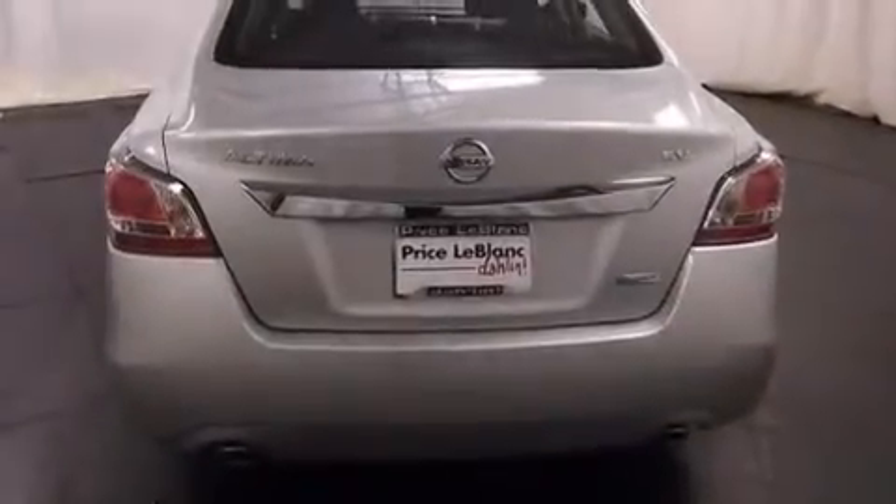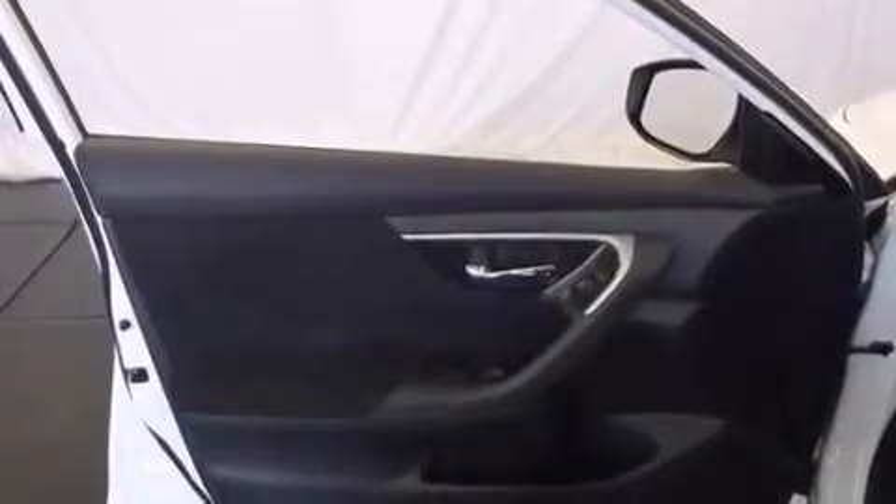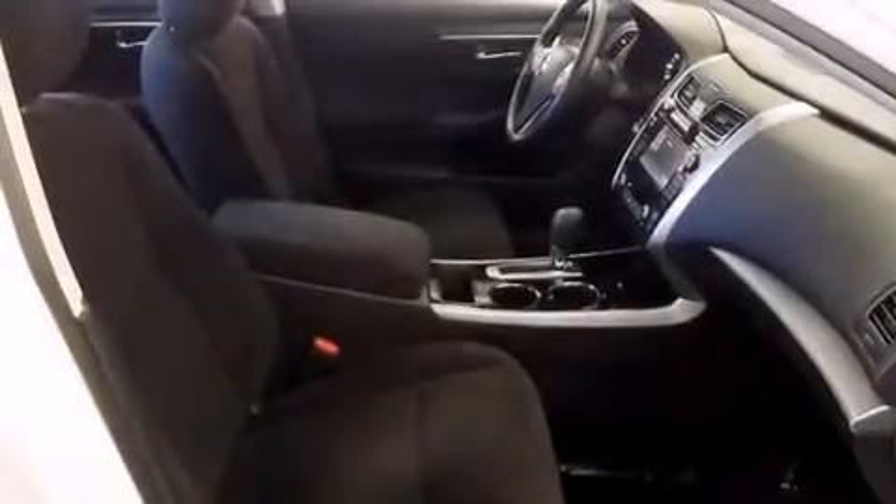Features include air conditioning, cruise control, steering wheel mounted controls, front and rear reading lights, external temperature display, an engine immobilizer theft deterrent system, a keyless entry system, and an auxiliary power outlet.